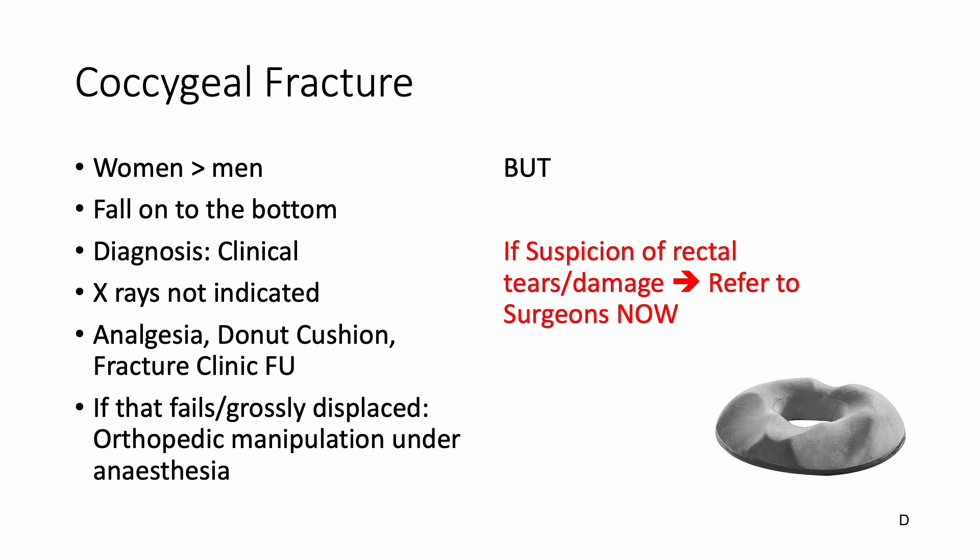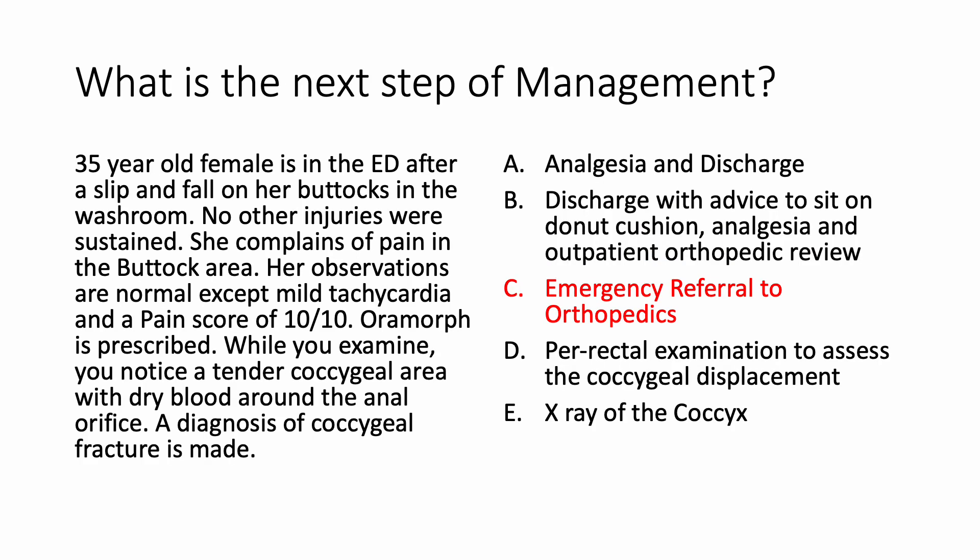So, what is the next step of management? The answer is emergency referral to the orthopedics team. The reason is you see dry blood around the anal orifice, which may be due to a rectal tear. So these patients need an emergency referral to the orthopedics team.